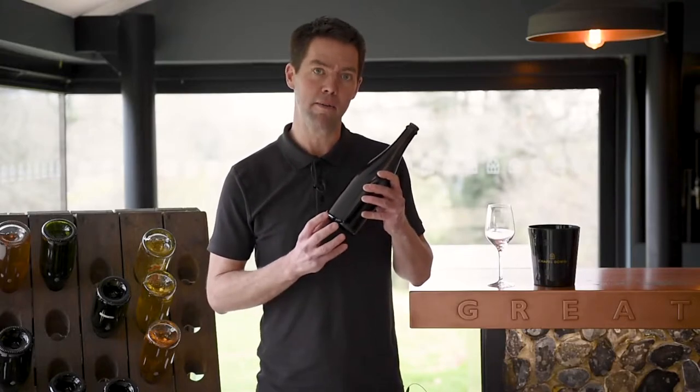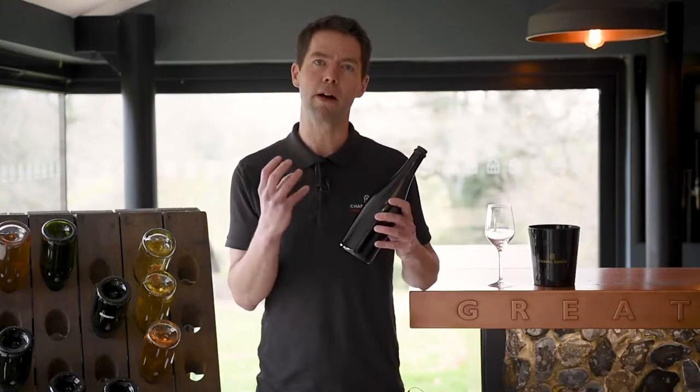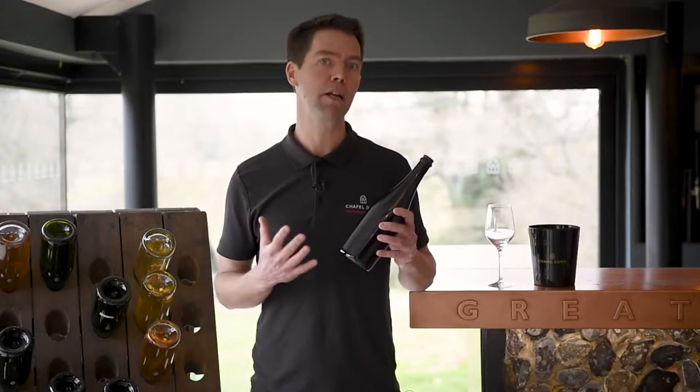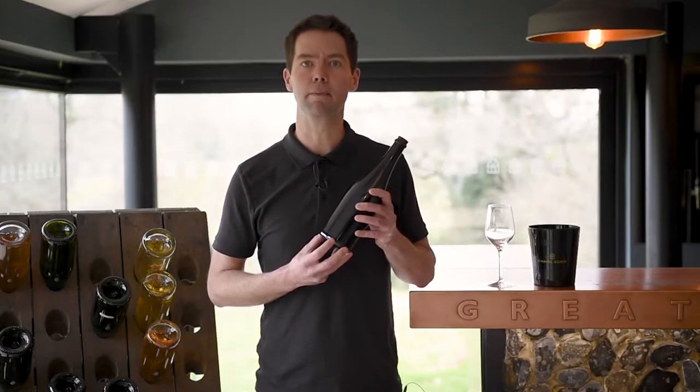It's a vintage wine based on 2019, which was a fairly cool year with a really bright, crisp acidity in this wine. It's made from Chardonnay, Pinot Noir, Pinot Meunier and Pinot Blanc, and it's been on lees in bottle for 18 months.